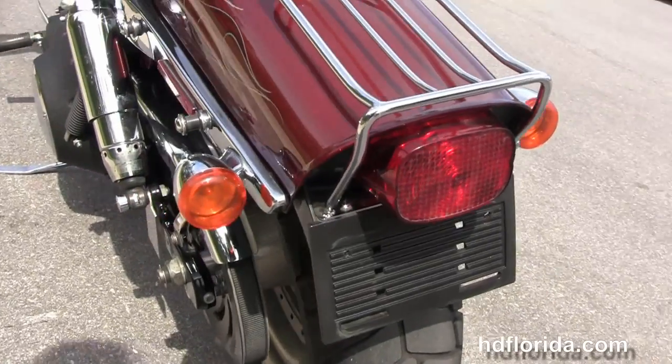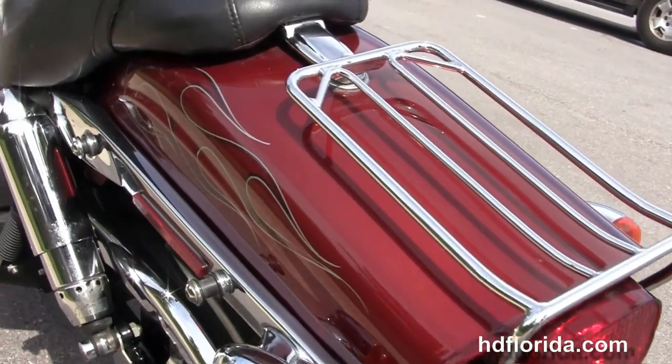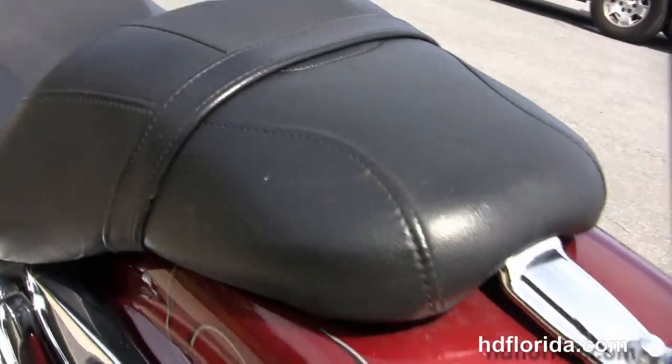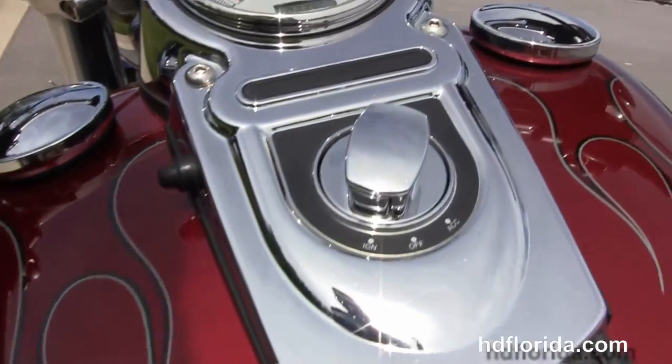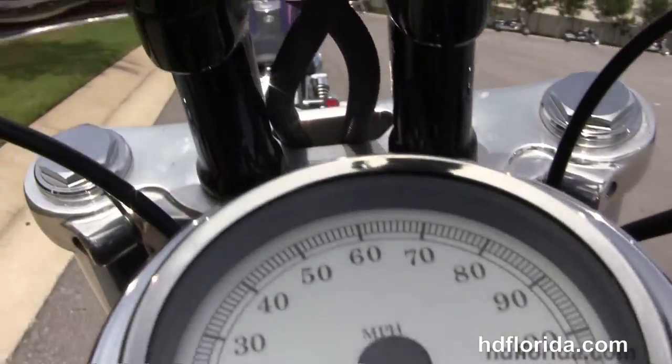It's got the bucket style two-up seat, chrome and leather tank trim, and the internally wired T-drag style bars. This bike is in Sedona orange and has the chrome twin headlamp assembly out front.